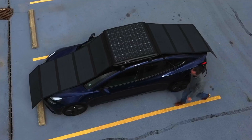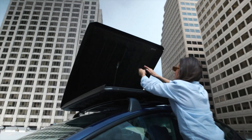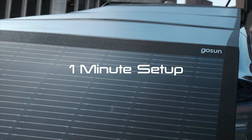Next up we have the GoSun EV Charger. This is a portable solar charger for your electric vehicle that allows you to get up to 30 miles of travel per day with the power of the sun. One of the major pain points for electric vehicles is charging stations and charging solutions. Most folks are going to do their charging at home, but when you take this to work there may not be a convenient place to charge your vehicle.